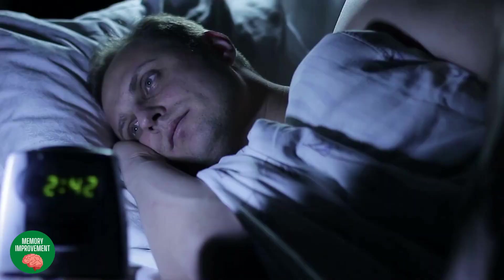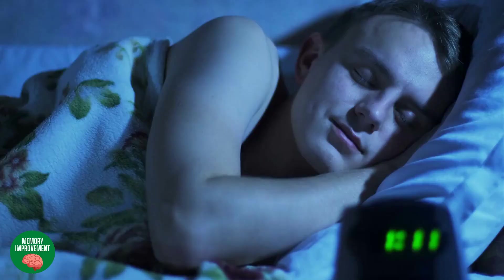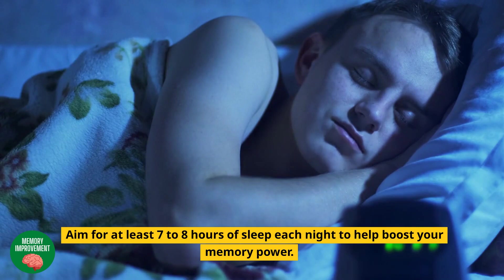Get Enough Sleep: lack of sleep can negatively impact our memory and cognitive function. Aim for at least 7–8 hours of sleep each night to help boost your memory power.